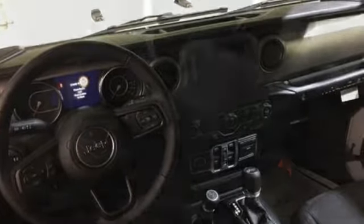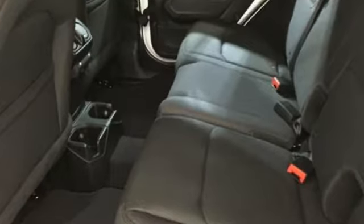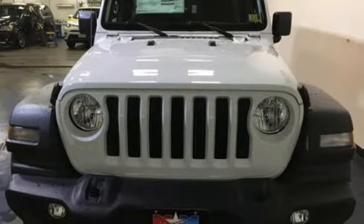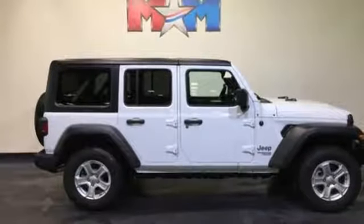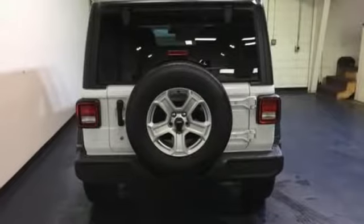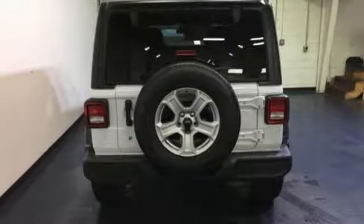It comes with great features you love: automatic transmission, heated steering wheel, external memory control, driver and passenger front and seat mounted airbags, front heated bucket seats, keyless go, voice activation, Targa sunroof, remote engine start, and power heated mirrors. Take it for a test drive today.